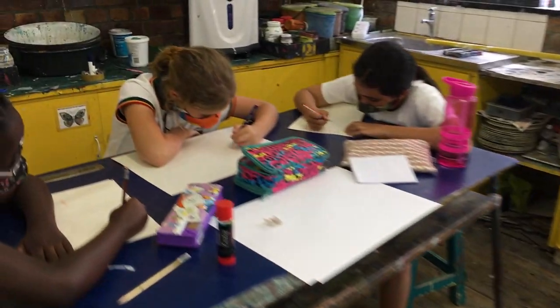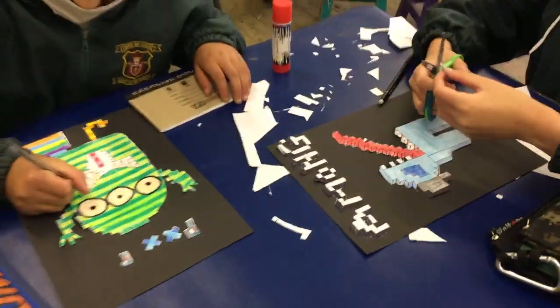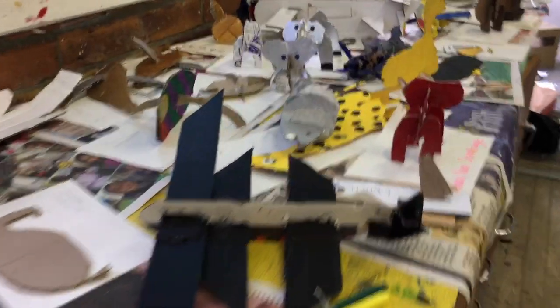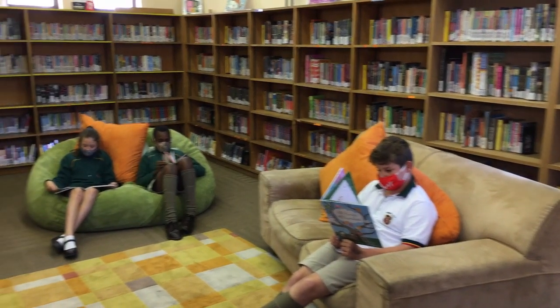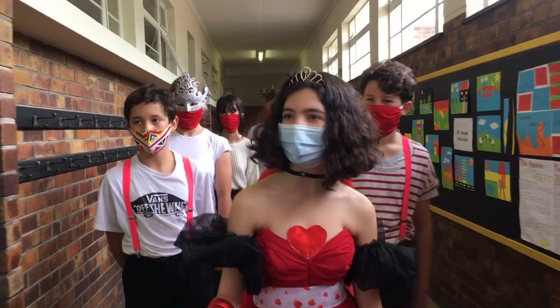We explore the world of colour and creativity through many different mediums in the dedicated art studio. On the primary campus we have our own library stocked with the latest books. We enjoy getting lost in wonderful imaginary worlds.